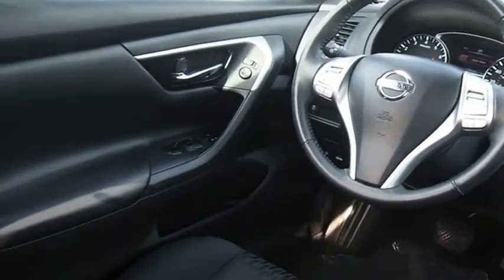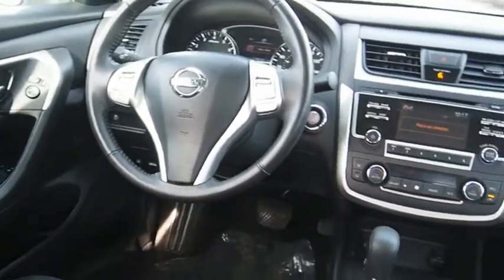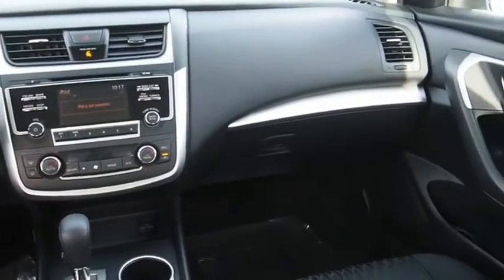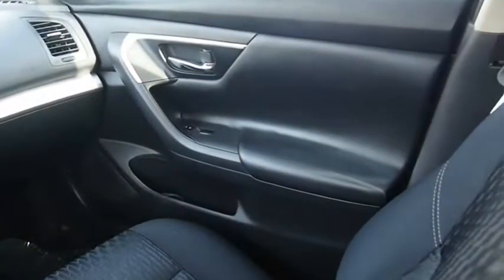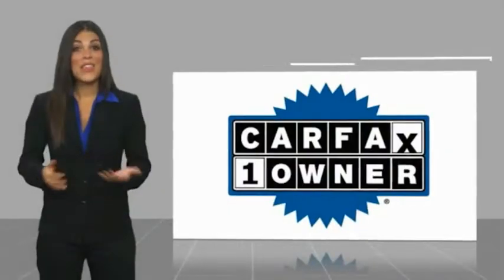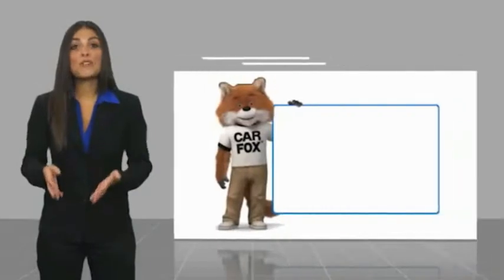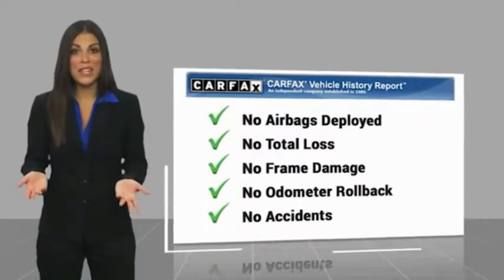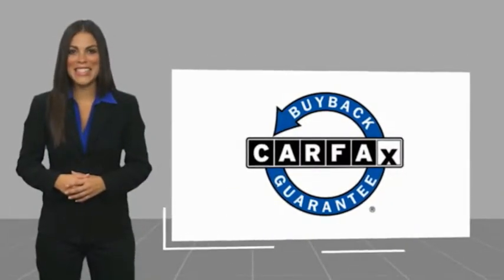So call or drop in for a test drive today. This is a one owner vehicle with a Carfax vehicle history report. Be sure to find a complimentary copy of this report online or contact the dealership. This vehicle qualifies for the Carfax buy back guarantee.